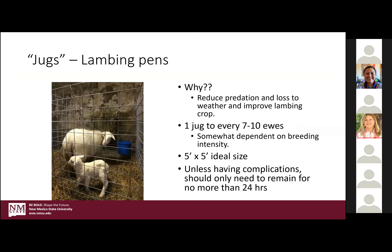Let's move into the nuts and bolts of lambing jugs. Not everybody uses them — in range conditions you're not going to use them necessarily. But why do some people use these things? The big thing is to reduce predation. You're keeping them in a confined space, hopefully out of the elements, so they're not as exposed to weather. And ultimately you're going to improve your lamb crop. You can see in this picture they just cut up some cattle panels and made a pen for the ewe and the lamb.